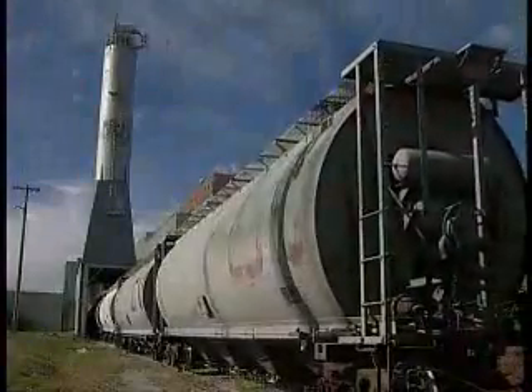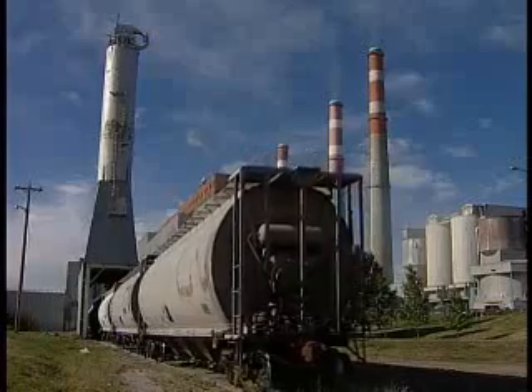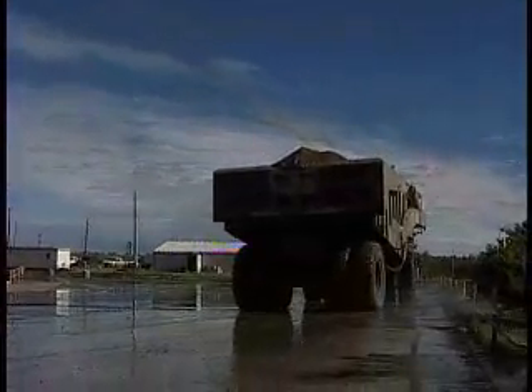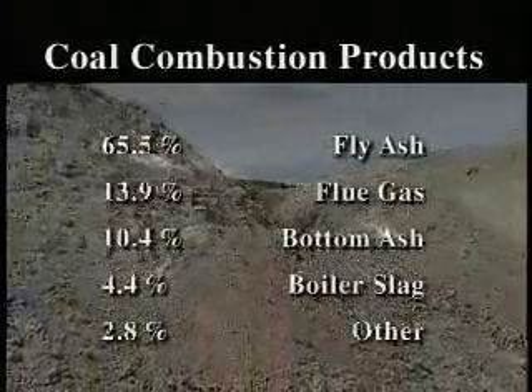In coal-fired power generation, we use solids to produce heat and convert energy into power. Most power plants around the world burn coal, but the residue of burnt fuel was for a long time considered of little use other than as a landfill material. Not anymore. These coal combustion products have great potential value in various applications.